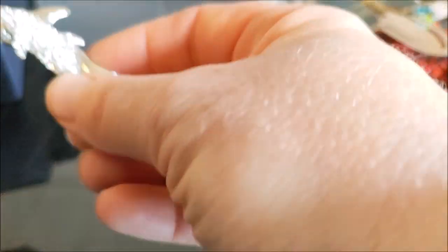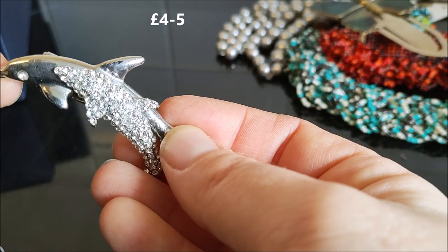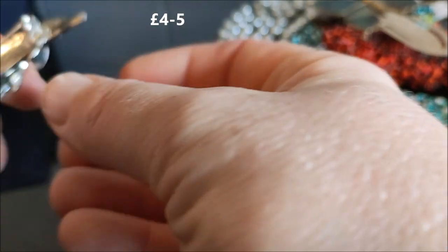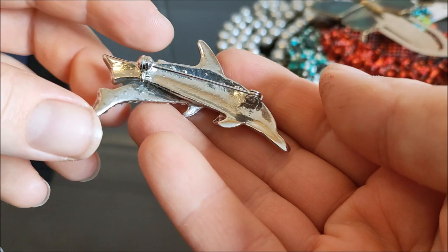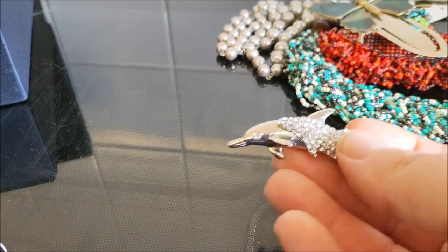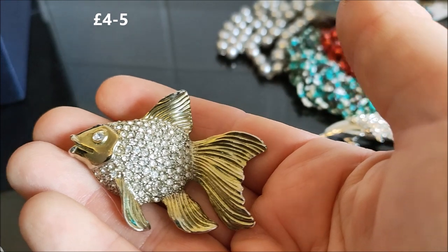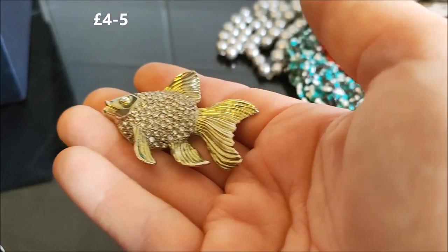I've got a couple of brooches — there's a dolphin brooch with its baby. I can't see any markings but I think it's a nice item. That's the dolphin brooch — I showed this one from the Saltash charity shop. There's also a fish brooch, again no markings but still an interesting item.